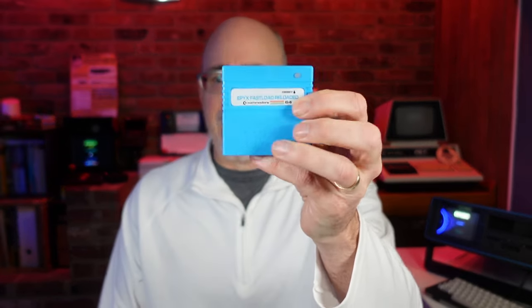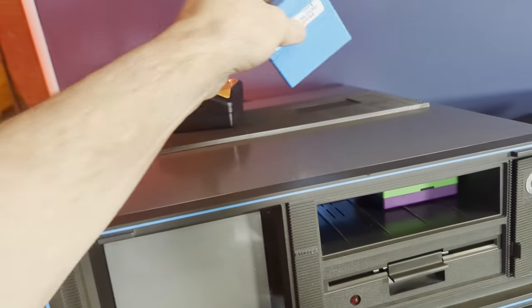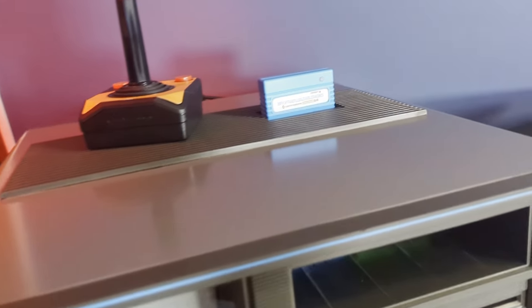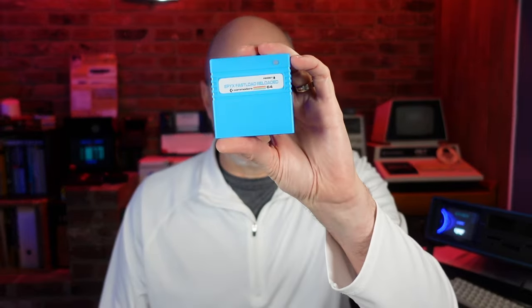I couldn't live without this next one — I have it right here. It is the Epyx Fast Load Cartridge. If you have a Commodore 64 or Commodore 128 running in 64 mode and you're trying to load software from a 1541, plug it into the cartridge port and you've just sped up most of your software loading significantly. That little guy is only about $20.